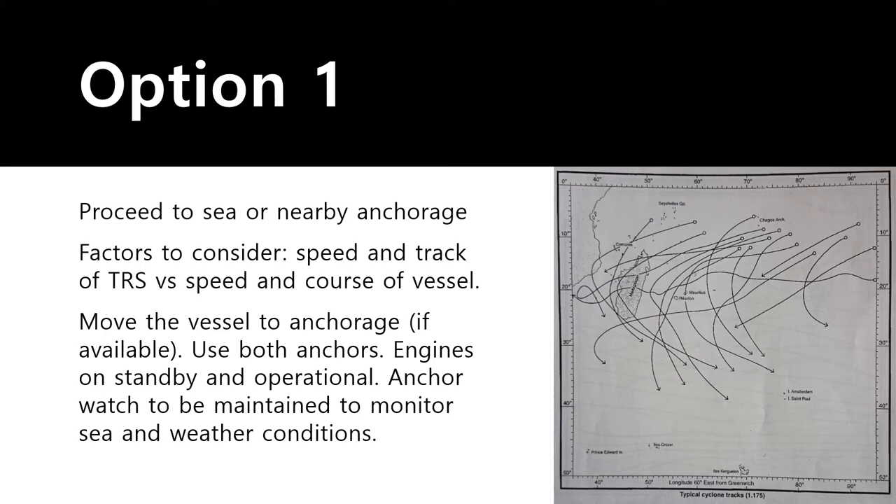Before deciding to proceed to sea, consider several factors. Monitor the speed and track of the tropical revolving storm — will you run into it? Could it catch up to your vessel? Could the impact of its strong winds and waves leave your vessel stuck in highly rough seas that may damage or even sink the vessel, leading to loss of cargo or pollution? Track the speed and course of the TRS versus your own vessel's speed and course.